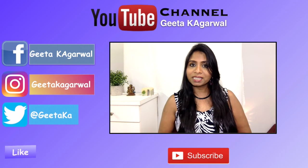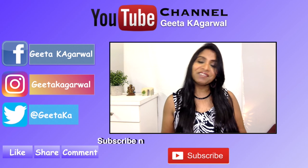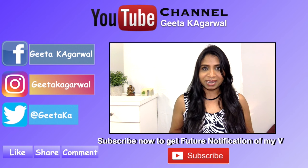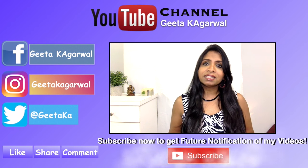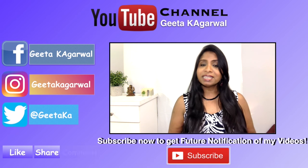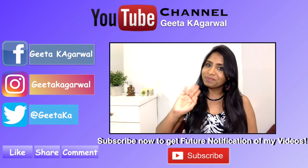So guys, I hope you found this video helpful and enjoyed watching it. Do me a favor — click on that subscribe button if you haven't already, and share this video with your family and friends. If you have any suggestions, please send them my way; I would love to hear from you. Thank you so much for watching and see you in my next video — till then, bye!